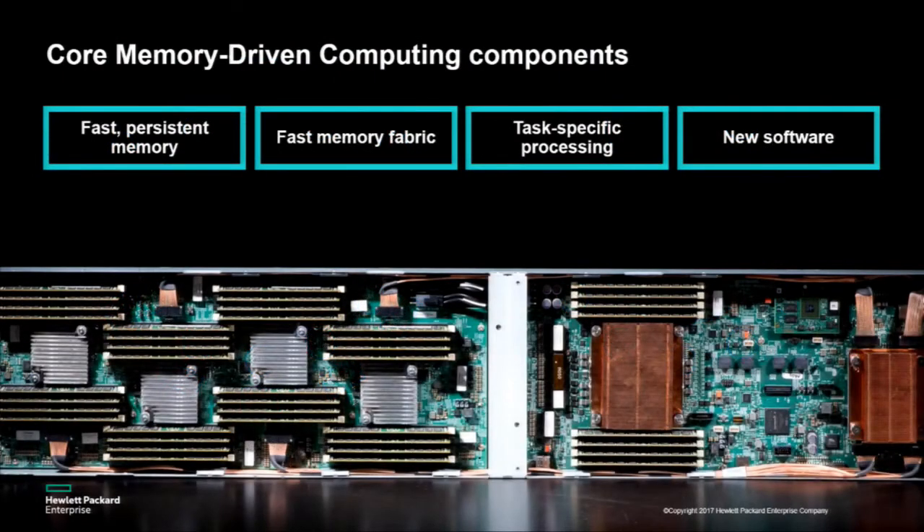The main four pillars of memory-driven computing are fast persistent memory, fast memory interconnects, task-specific processing, and new software stacks that allow us to take advantage of these architectural trends. I'm not going to spend much time talking about task-specific processing — the basic idea is that we want to tailor processing capabilities to the needs of the application. Most of this talk will focus on the memory and storage system.